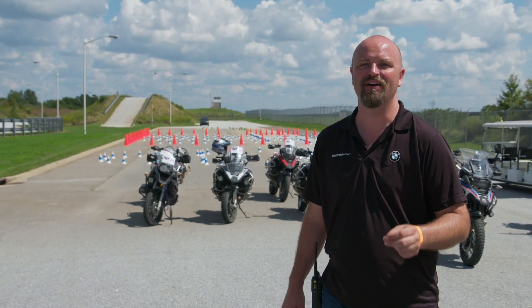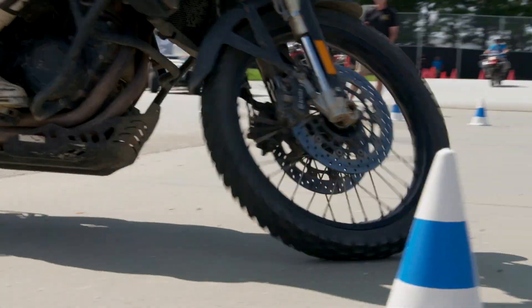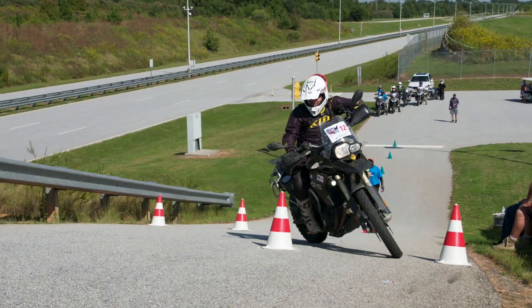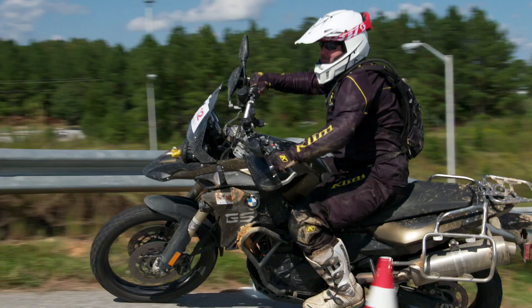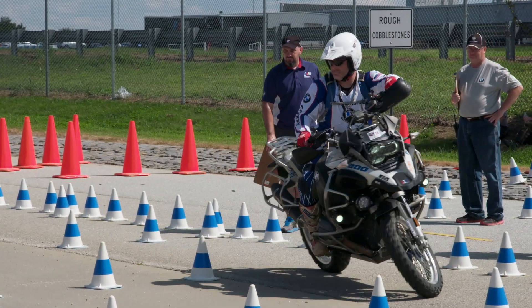After a grueling set of off-road obstacles, it's time for the group to try their hand on asphalt. We have several close quarters asphalt courses designed to test their ability to ride at low, low speeds. Once this is complete, we'll go back to the dirt again. Let's see how they do.